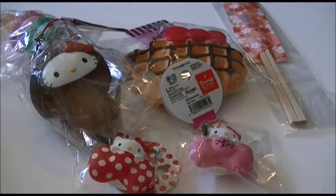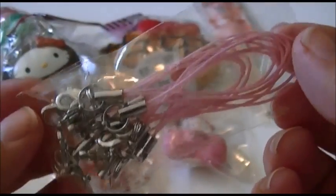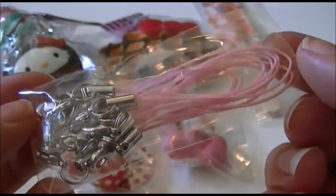They had a 99 cent section on Hemi, so I got these 10 pink cell phone straps for only a dollar.